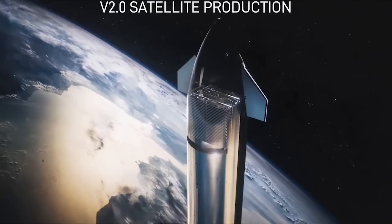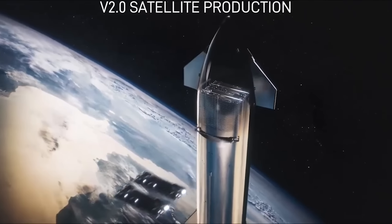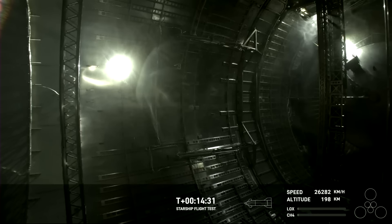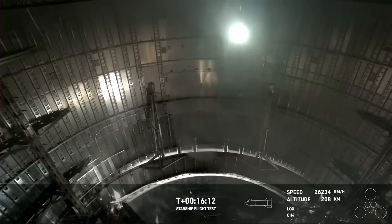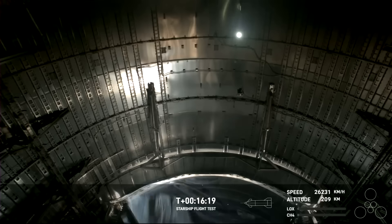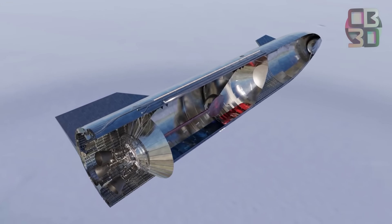First up is the payload door, also known as the PEZ dispenser, which will eventually be used to deploy Starlink V2 satellites. Switching over to an internal camera view, we can see the slot open just enough to let a bit of light come in, but the mechanism never seems to fully open or close back down. But much more importantly was the very first test of cryogenic fuel transfer between the Starship's header and main tanks — there's no way to see this happening, but SpaceX calls the test successful.